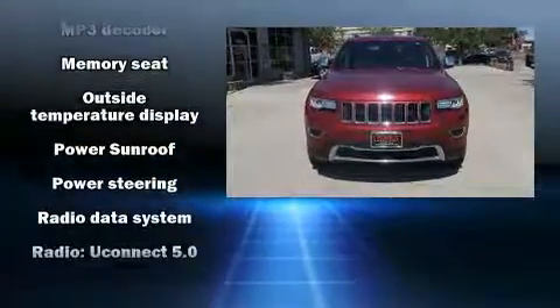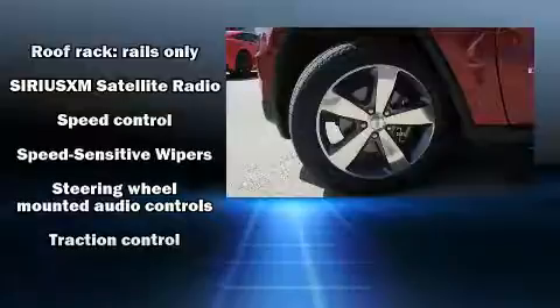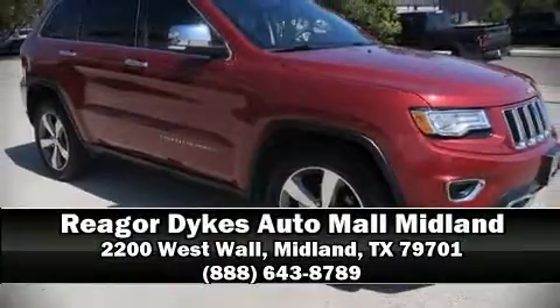With electronic stability control supplementing mechanical systems, you'll maintain precise command of the roadway. It also arrives with a Carfax history report indicating just one previous owner. Please don't hesitate to give us a call.